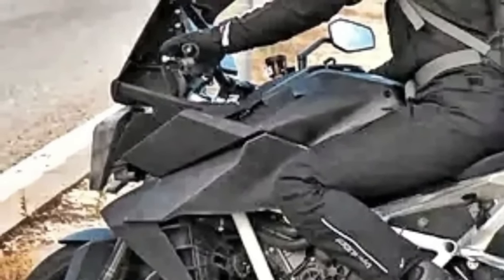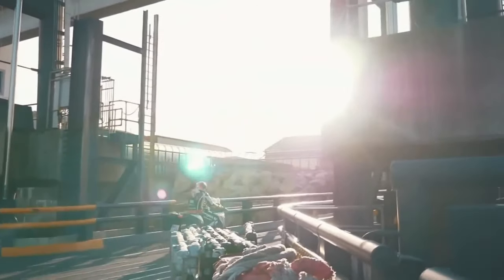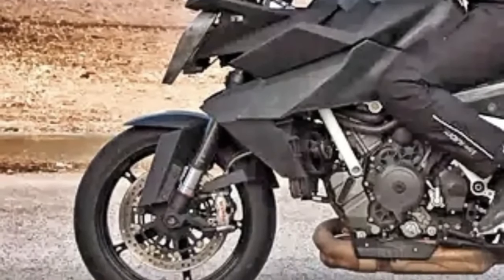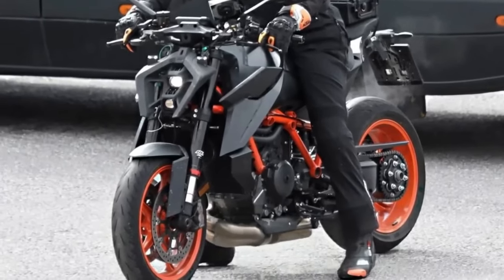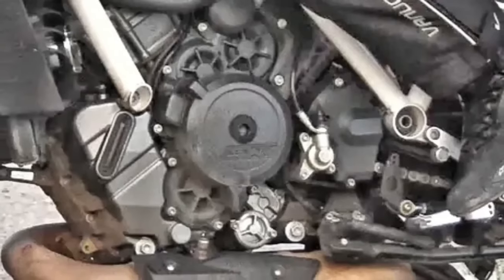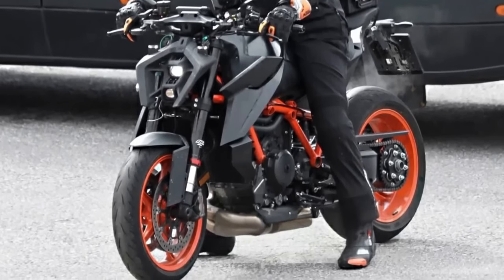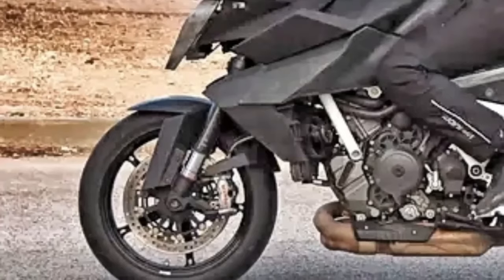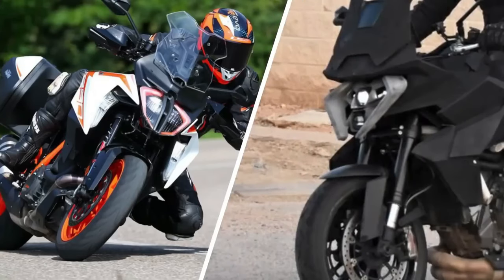With the new KTM facelift, the 1390 Super Duke GT will soon shed its front beak, which was previously pulled forward in the form of the typical KTM split face. It seems it will now have the same face as the 1390 Super Duke R, consisting of two LED projectors placed on top of each other in a plastic frame. Although the front mask on test mules still looks like a preliminary rapid prototyping version, it is likely to remain the same.